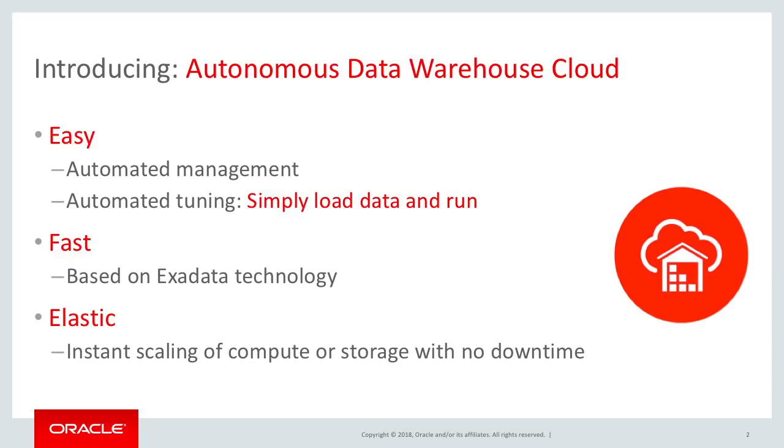The Autonomous Data Warehouse Cloud is easy. It requires zero operational management. There is no need for a DBA to do tasks like backups or patches. The management of the database is fully autonomous.